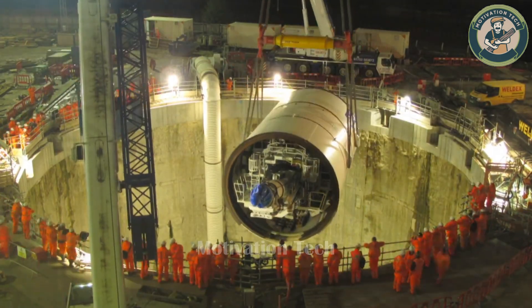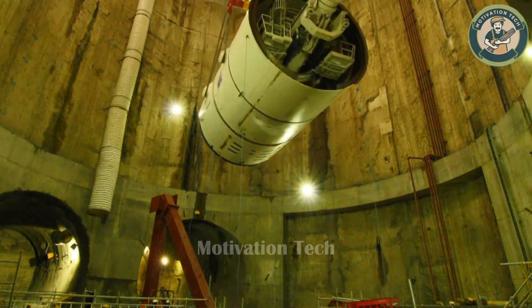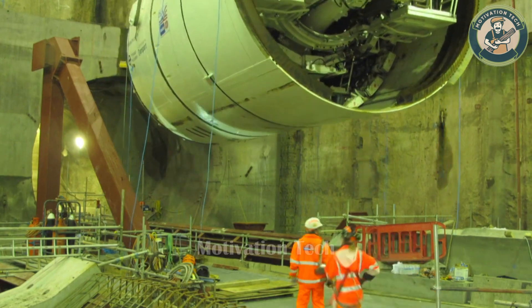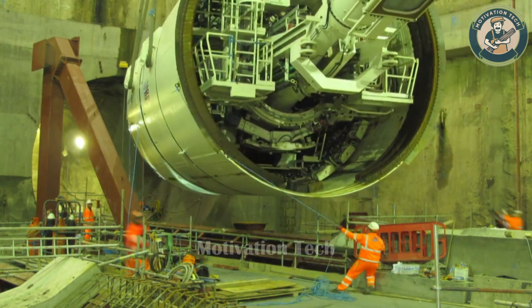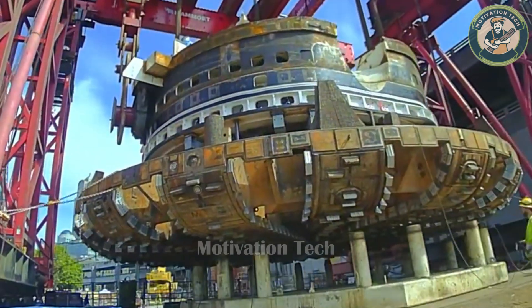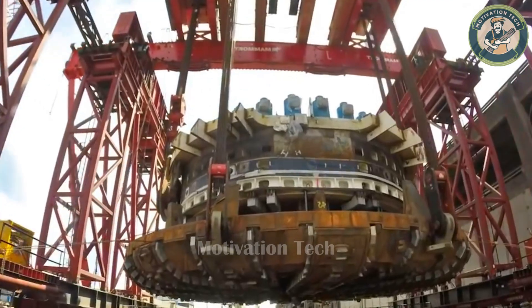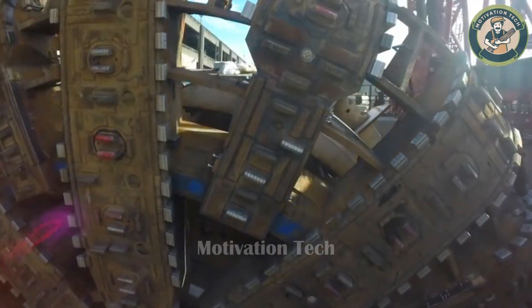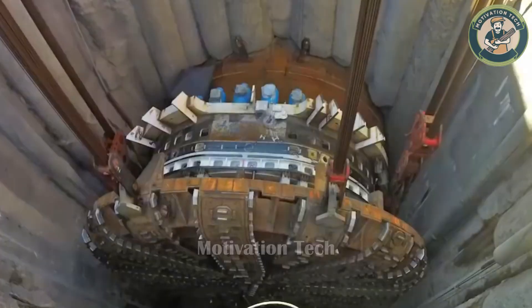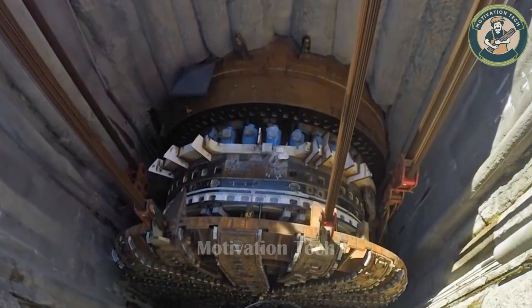I could hardly believe my eyes — a monstrous TBM named Elizabeth, a marvel of massive machinery and complex underground technology. Digging a tunnel stretching tens of kilometers underground is a test of this giant's strength. With its enormous body, the beast easily excavates and transports tons of material.